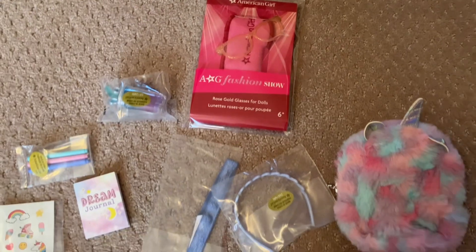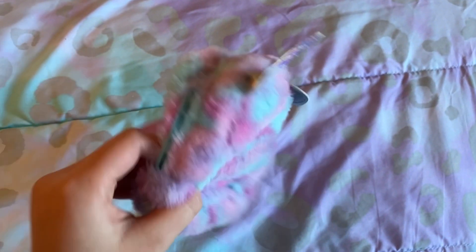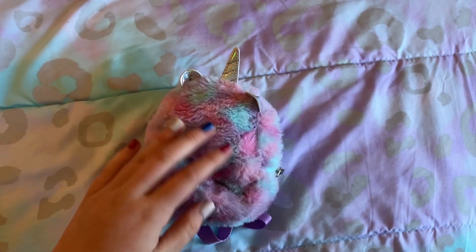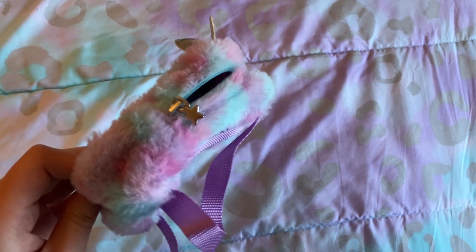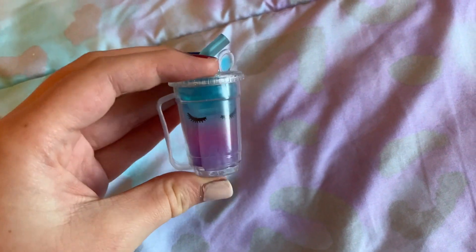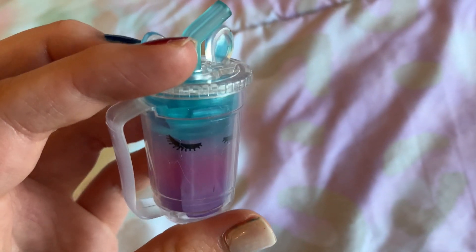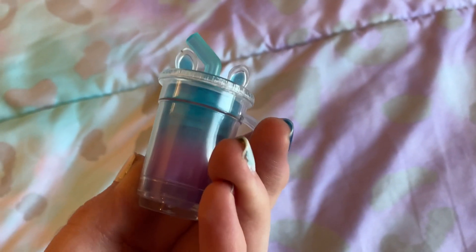Here's everything she came with. We got an adorable fluffy unicorn backpack — it's super soft and it has a really cute little star keychain on the side. Next we got this adorable little unicorn drink, and if you look closely you can see some little ice cube details inside, and there's a little handle so the doll can hold it.